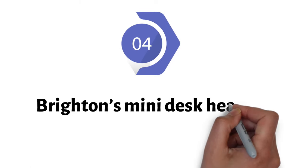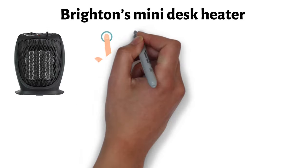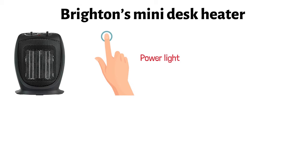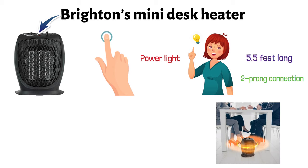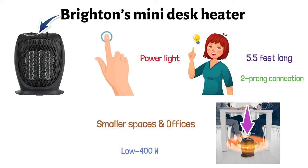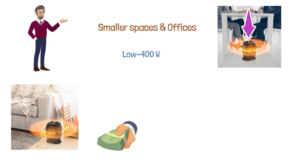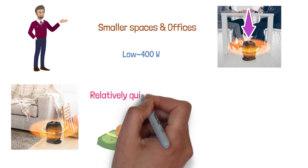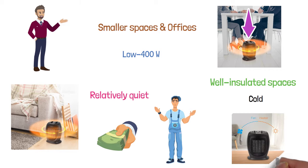At number four, we have Brighton's Mini Desk Heater. This space heater is particularly easy to use as it comes with a single on-off switch on the back. There's a minor glow from the power light colored in red to let you know that the device is turned on and working. The cord is about 5.5 feet long and has a two-prong connection. The device is intended for indoor usage and it's suitable for smaller spaces and offices. The wattage is relatively low at 400 watts, making it rather efficient and economical compared to some of the other devices on the list. It produces a decent amount of heat and it's also relatively quiet. While it may be good for well-insulated spaces, some people say that if the room is rather cold, the heater might have trouble keeping up.